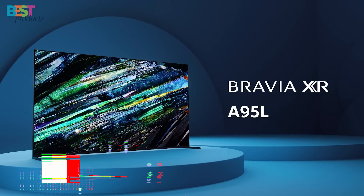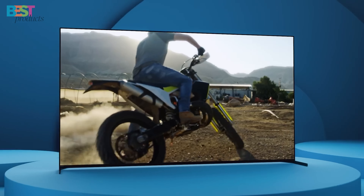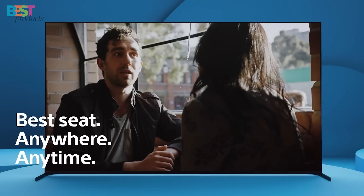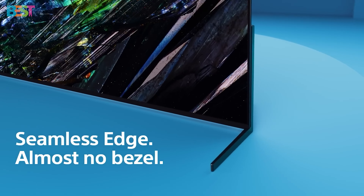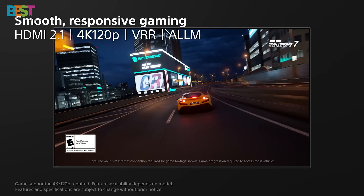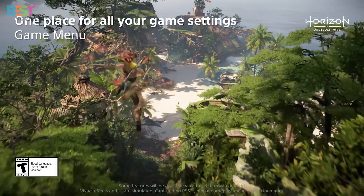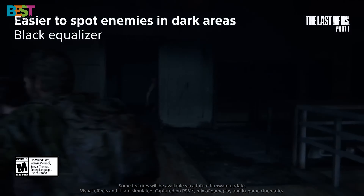Number 1: Sony A95L. This series takes the crown with its groundbreaking QD-OLED technology, a fusion of quantum dots and OLED. Available in 55-inch, 65-inch, and 77-inch sizes, the A95L series is powered by the Cognitive Processor XR, delivering wide dynamic contrast and natural colors that replicate real-world visuals. Google TV and Google Assistant provide easy access to streaming apps, and it's PlayStation 5-ready with exclusive gaming features. With Dolby Vision HDR and high brightness, the A95L series is a testament to Sony's commitment to cutting-edge technology and unparalleled entertainment experiences.